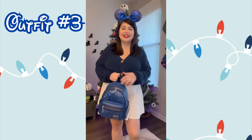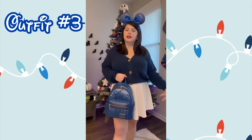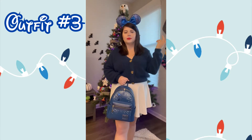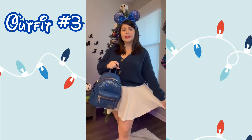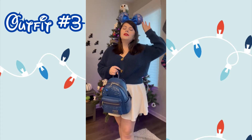Here is outfit number three — you might spot a wandering cat under the tree, that's Cloud! We went for a blue look; I feel like you can totally wear blue at Christmastime. We have these Make-A-Wish blue ears from Shop Disney, really cute. You could also pair the Sorcerer Mickey ears, but I thought these would sit better. I have this navy blue cropped sweater from Target, the same white skirt as outfit two, and paired it with a Sorcerer Mickey Loungefly. Pop a red accessory and you're ready to go.